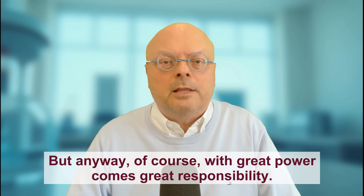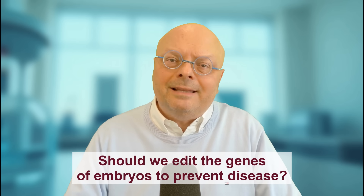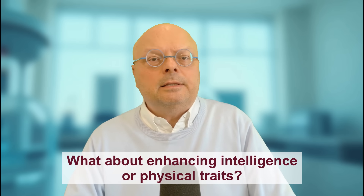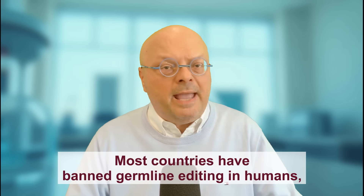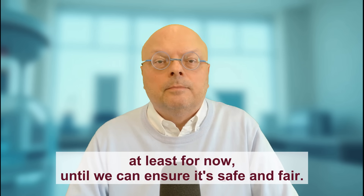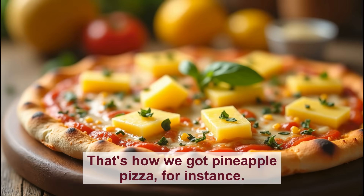Of course, with great power comes great responsibility. The ability to edit life's code raises profound ethical questions. Should we edit the genes of embryos to prevent disease? What about enhancing intelligence or physical traits? The infamous case of the CRISPR-edited babies in China sparked global outrage and led to a prison sentence for the scientists involved. Most countries have banned germline editing in humans, at least for now, until we can ensure it's safe and fair. Remember: just because you can doesn't mean you should — that's how we got pineapple pizza.